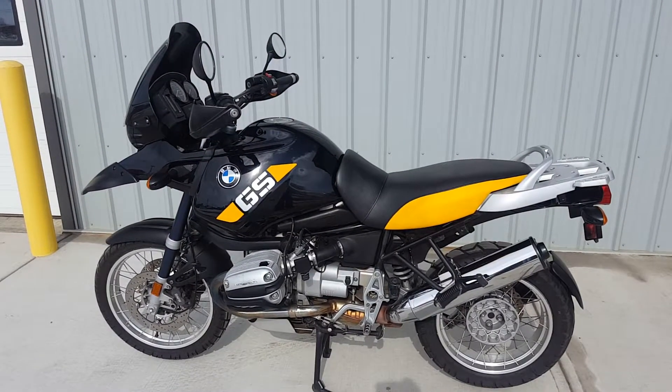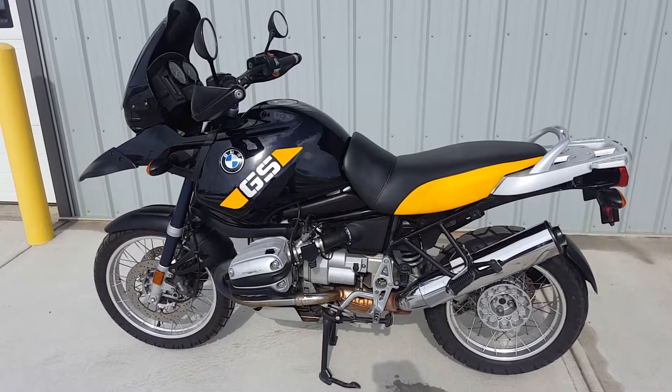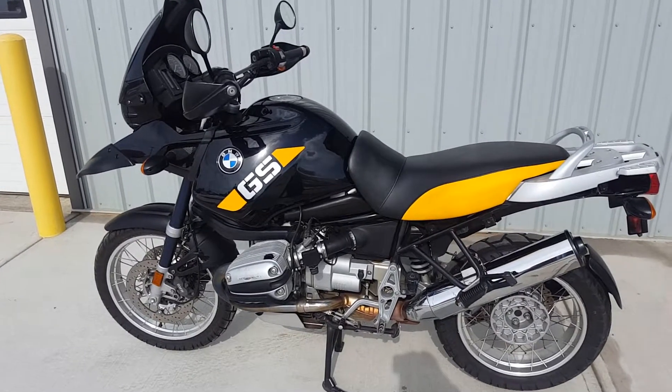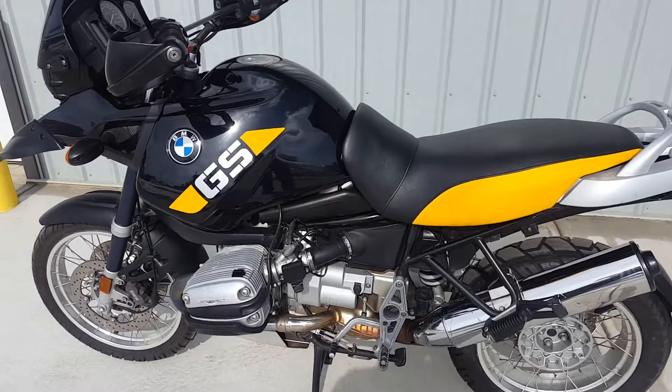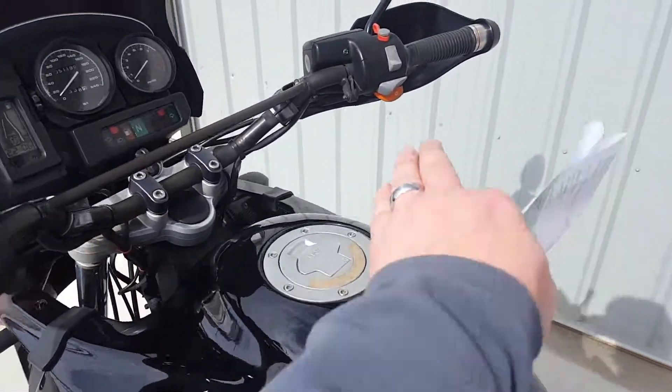Hey folks, BJ from Brokers Marine and Sport in Camrose here with you today, taking a look at a BMW. This time it's a 2002 R1150 GS, built on a 1130cc power plant. We're gonna fire the bike up and then talk a little bit more about it.